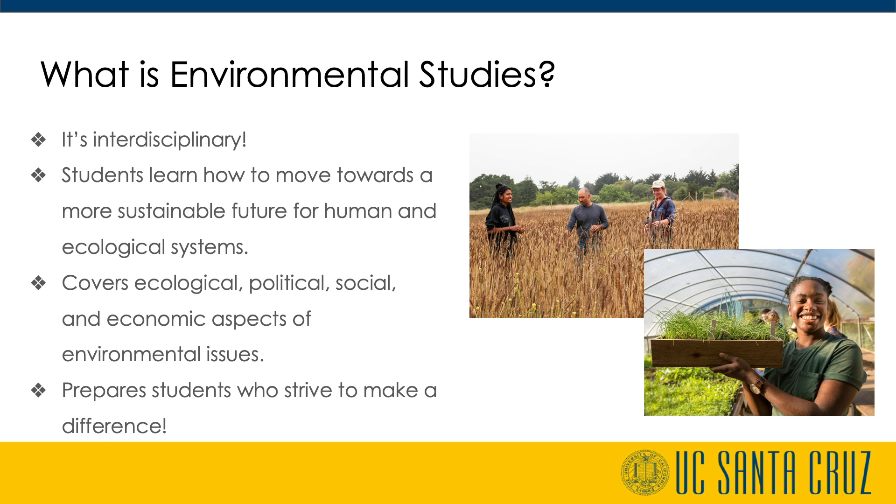Our lower division introductory courses cover ecological, political, social, and economic aspects of environmental issues that have been impacted over time. Our upper division courses feature topics in environmental and systems management, which prepare students who strive to make a difference to apply previous knowledge in their current courses and into their future.